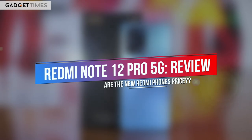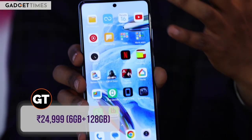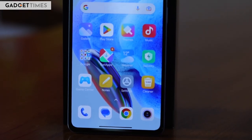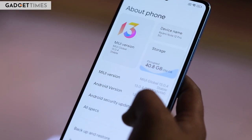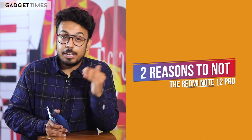The Redmi Note 12 Pro is priced starting at Rs 24,999 in India, which is a pretty significant raise from the Redmi Note 11 Pro's starting price of Rs 17,999, putting the Note 12 Pro right in the center of the mid-range segment. Xiaomi says this is due to the increase in ASP — average selling price — because Indians are buying more expensive smartphones than ever before, pushing the ASP of the Indian smartphone market to around Rs 20,000. Xiaomi has tried to offset the price increase by offering the best possible features on the Note 12 Pro. Here are five reasons to buy the Redmi Note 12 Pro and two reasons why you should skip it.